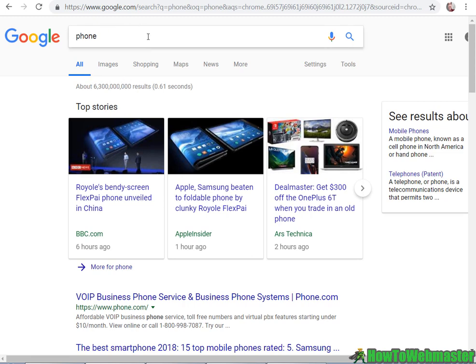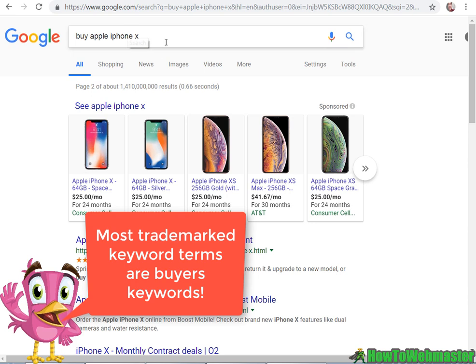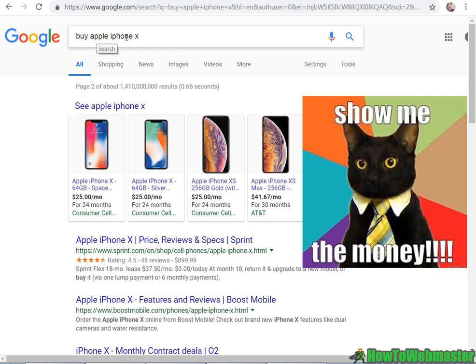Something like 'buy an Apple iPhone X' would be a very good buyer's keyword — it has a specific model and manufacturer. So this is where the money is at. If you're going to bid on something, this is what you want to bid on right here.